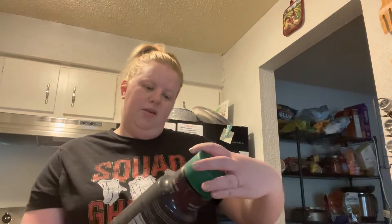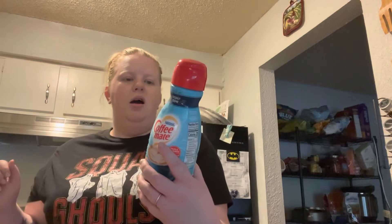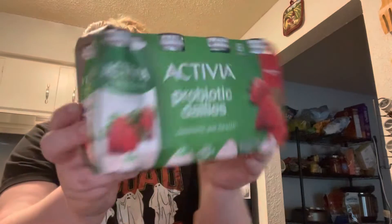I got three bottles of the dark roast Starbucks iced coffee, two bottles of the Coffee Mate coconut cream, one of the Coffee Mate Italian sweet cream, and I got the Activia probiotic — they're little shots basically. I drink one of those every morning.